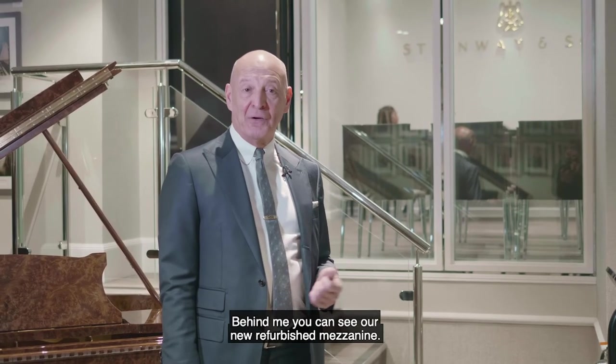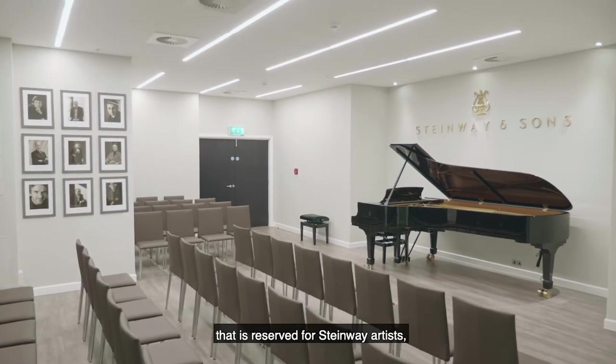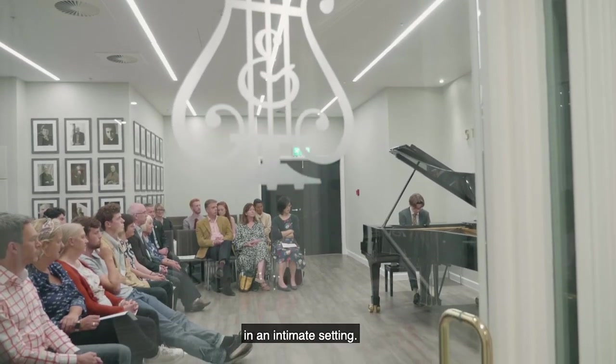Behind me you can see our new refurbished mezzanine. It's our small concert hall that is reserved for Steinway artists and also where we hold special concerts in an intimate setting.